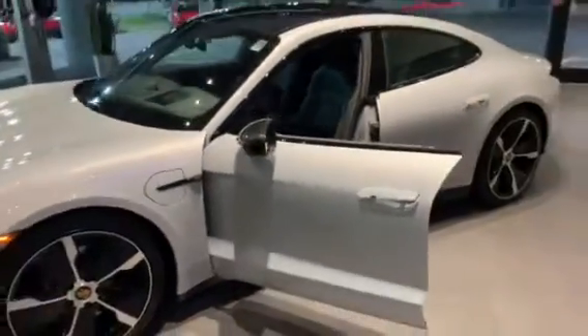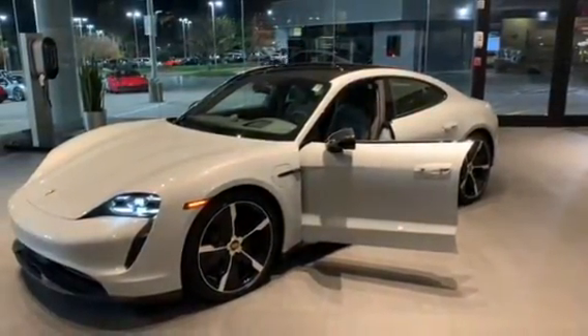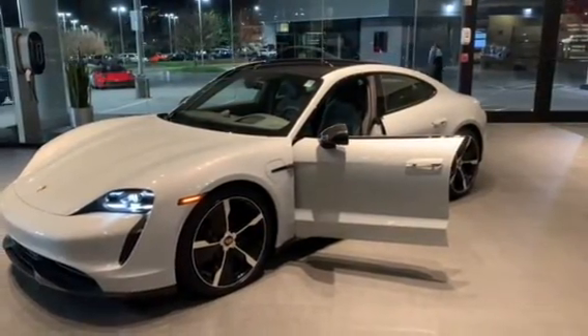Thank you for allowing me to give you a chance to check out this beautiful 2021 Taycan 4S. If you have any questions, please feel free to contact us here at Leith Porsche. Thank you.